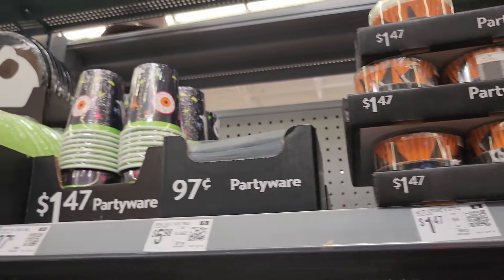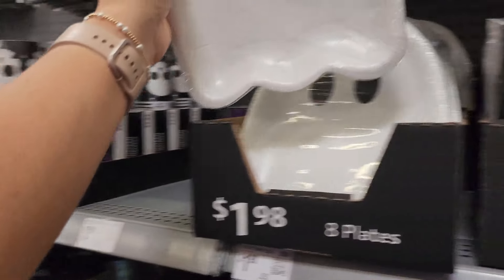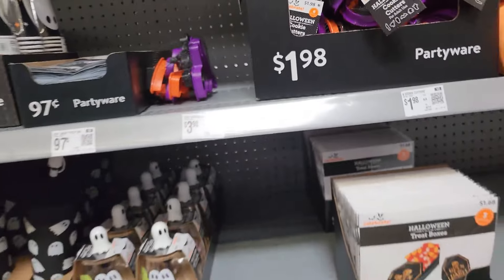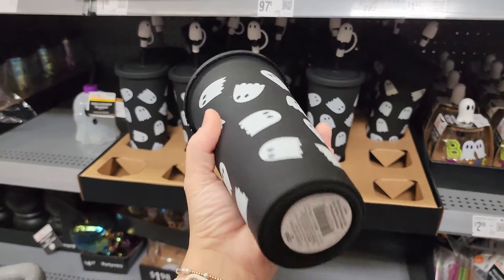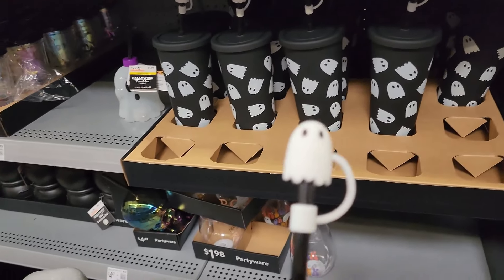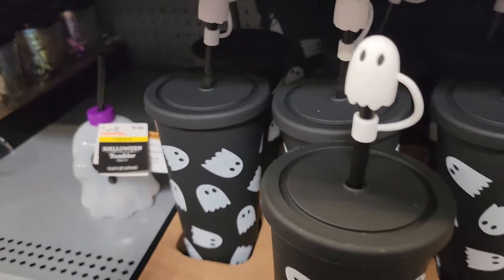Down here are Halloween cupcake holders and cups, and these ghost plates are cute. There are napkins too. Cookie cutters, and then this tumbler is super super cute — $3.86, 26 ounces, and it even has a little topper.